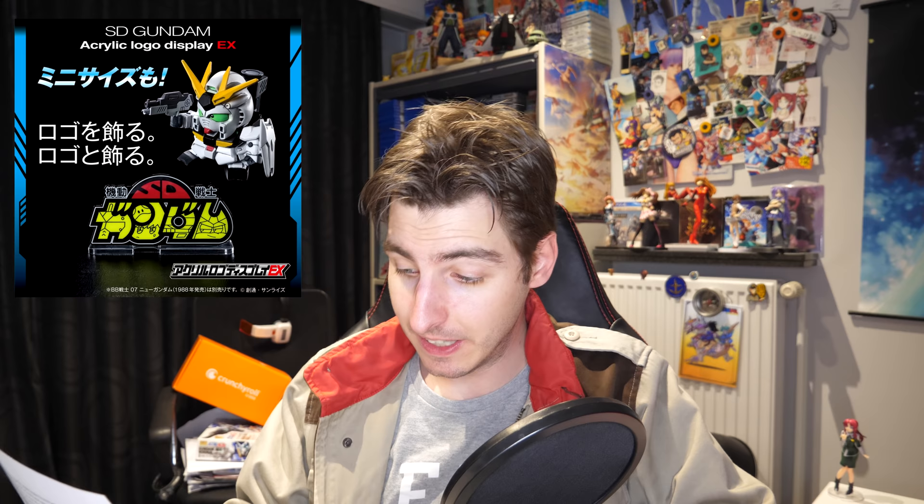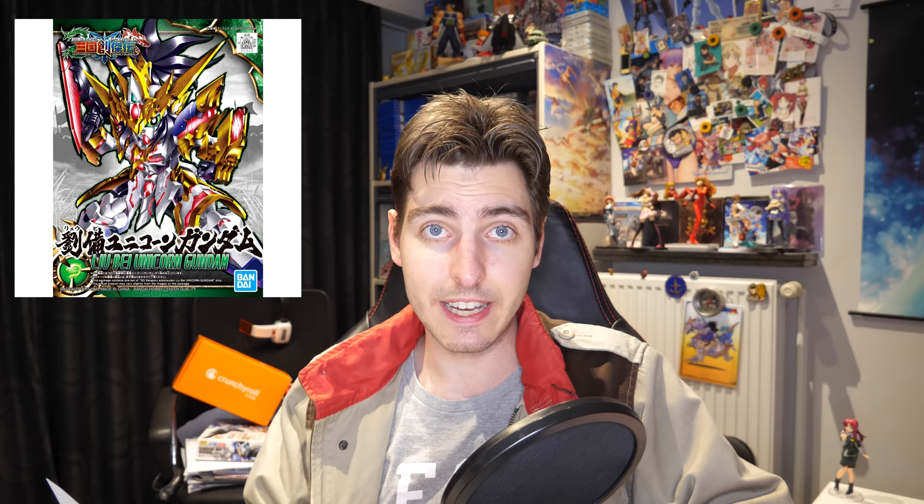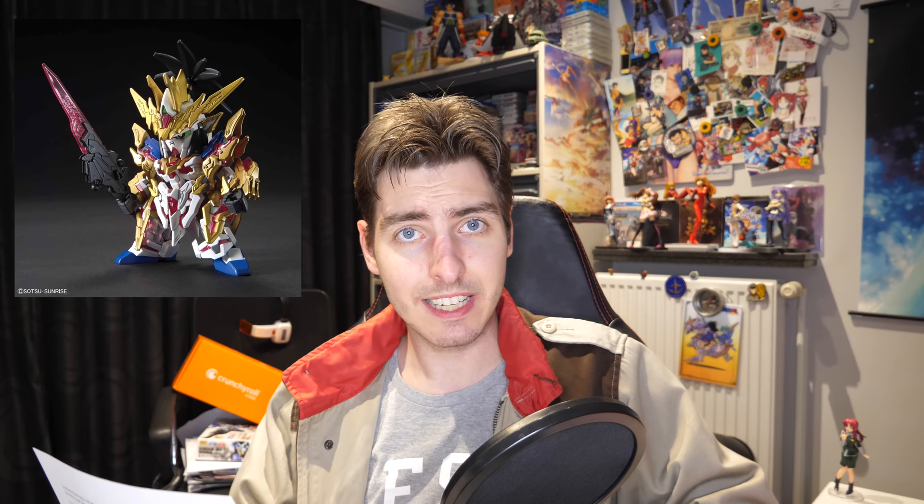On to things we can actually buy right now. On the 14th, we got an army of SD Gundams released. For 660 yen with taxes included, we got the Sengoku Sojoden Zangfei God Gundam with cool red effect parts, the Kanu Uncho Nu Gundam with sweet green psycho wave-esque effect parts, and the Ryubei Unicorn Gundam, which has a really nice red psycho frame and an amazing blade that can transform between gun mode and sword mode — or in other words, it has two handles that you can switch between.